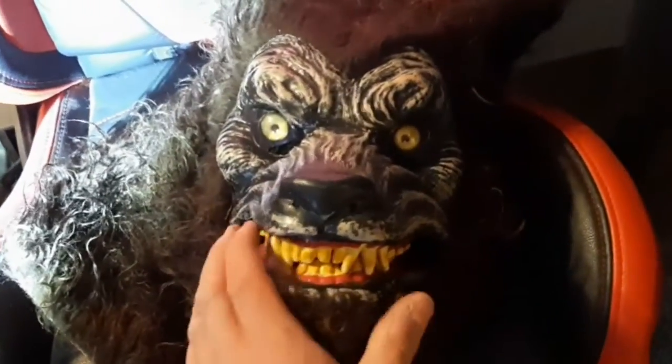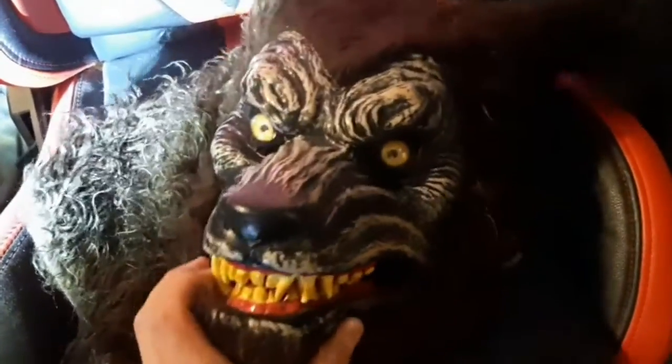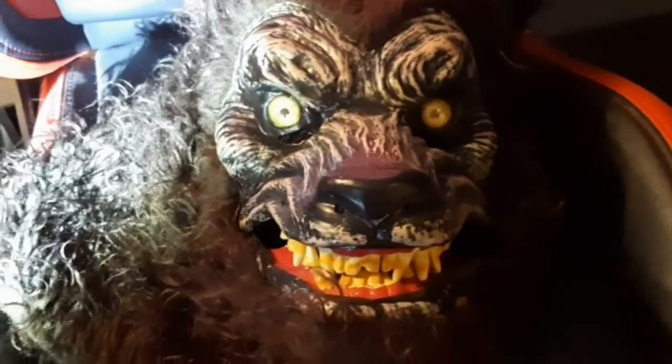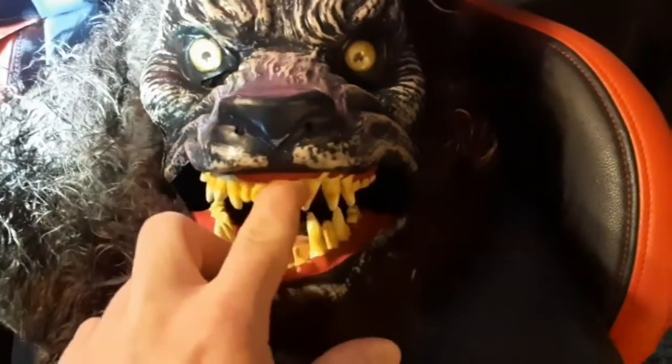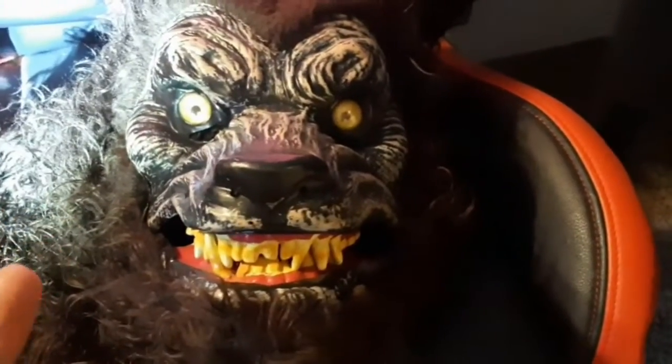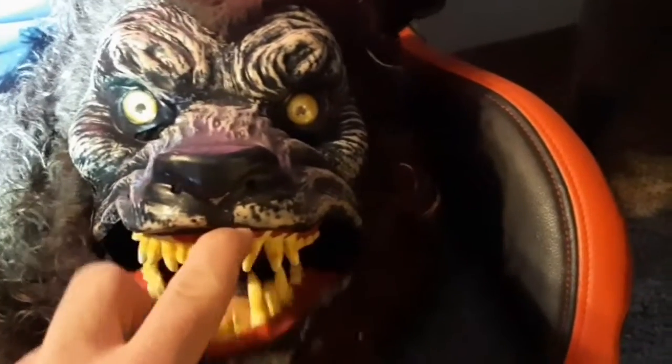For the first mask, I have this werewolf mask. I saw it and I wanted a scarier one to scare some people for a prank video. I thought this one looked creepy as hell — the mouth opens and closes. No one else thinks this looks creepy, but I think this is probably one of the scariest masks I've ever seen in my life.